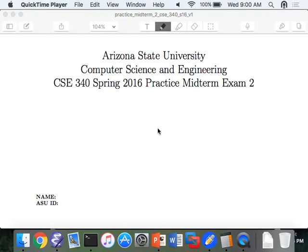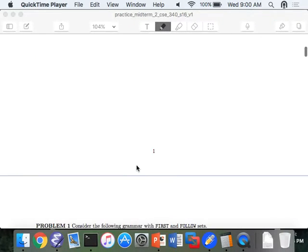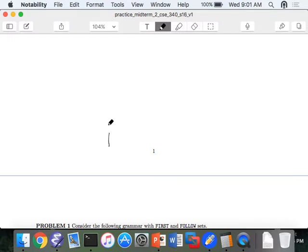Midterm tomorrow, right? So we're going to do our usual going through the practice midterm. You know the drill, stop me, raise your hand, all that kind of good stuff. Maybe you have any questions before we start? [Student: I won't be here for the midterm tomorrow. Is that okay?] No. [Student: Don't you mean that the midterm is going to be Friday?] Friday, yes. That's right. Sorry.